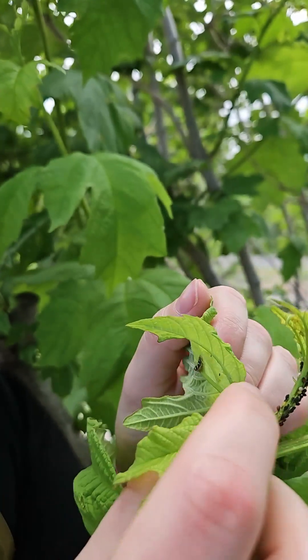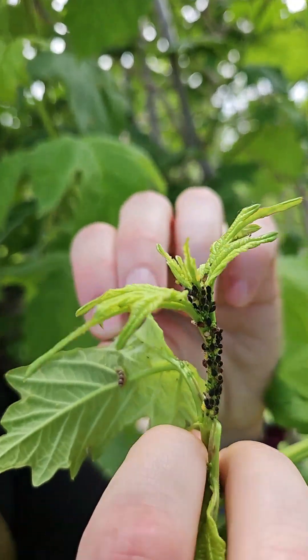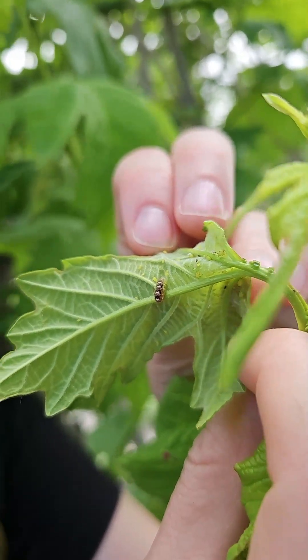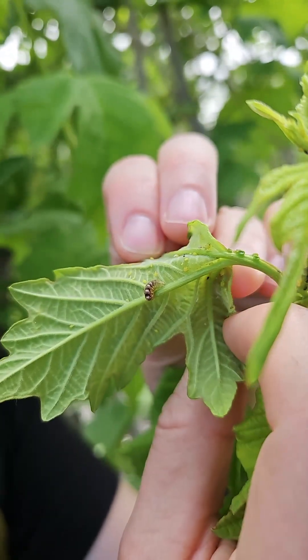So there definitely also are some predators around. Here we can see this is actually a baby fly larva that, instead of hanging out in garbage like most maggots, hunts aphids.